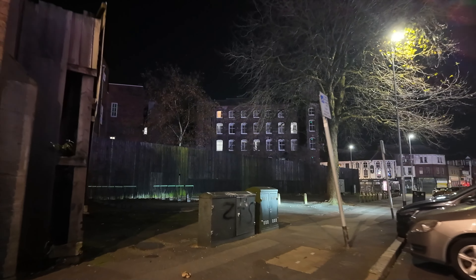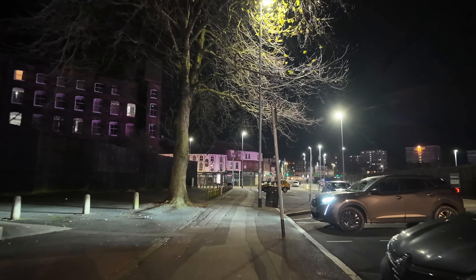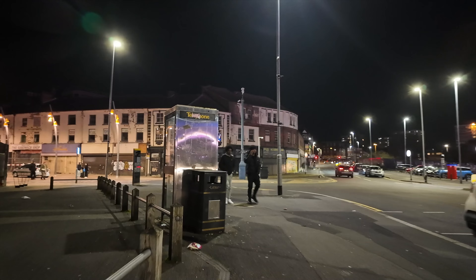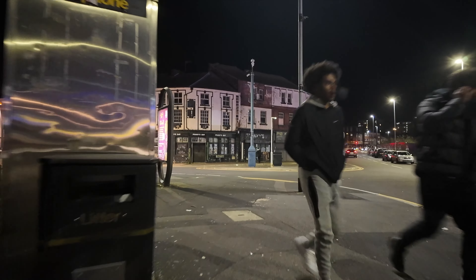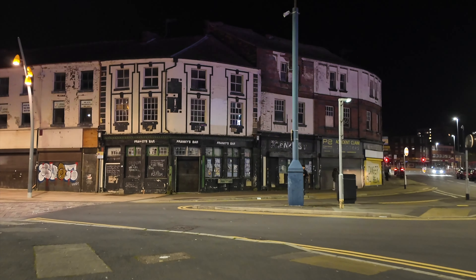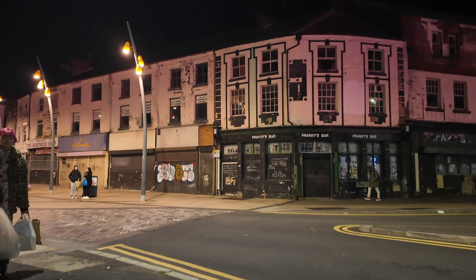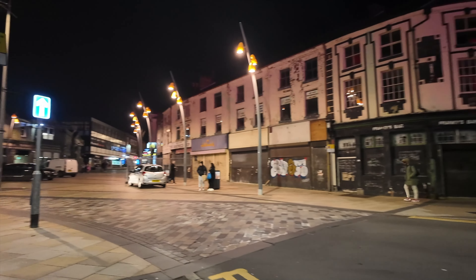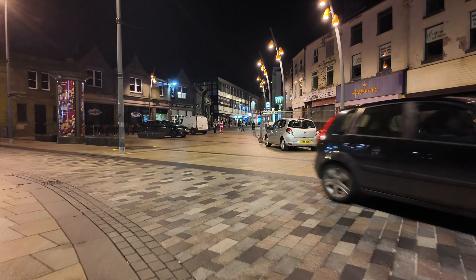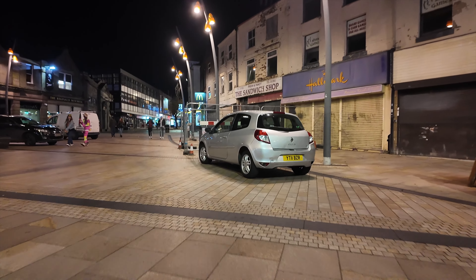Let's see what decorations we've got, check out the tree if there is one, and what's going on on a Friday night here in Hanley in November. So we're heading into the center of Hanley. Right in front of us there's what used to be Frankie's bar, and a lot of the buildings are falling down here. Since we came last time there's actually fencing up by the sandwich shop.